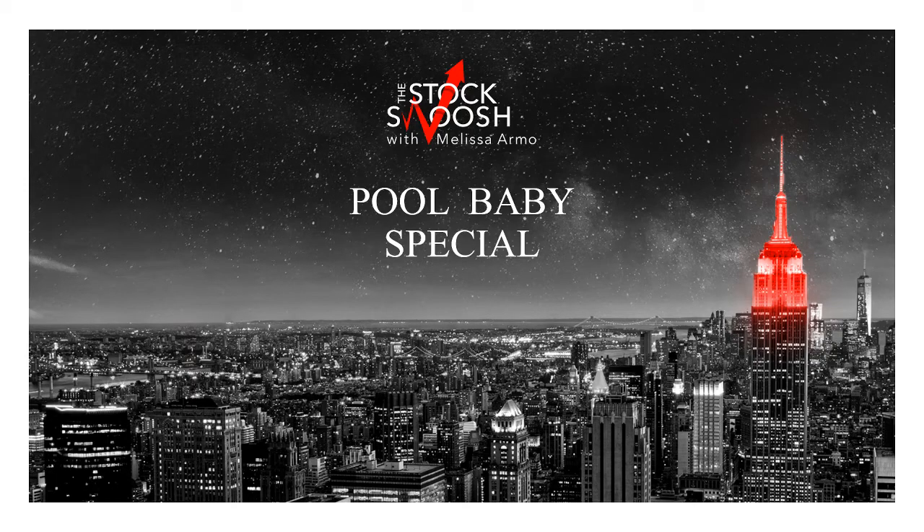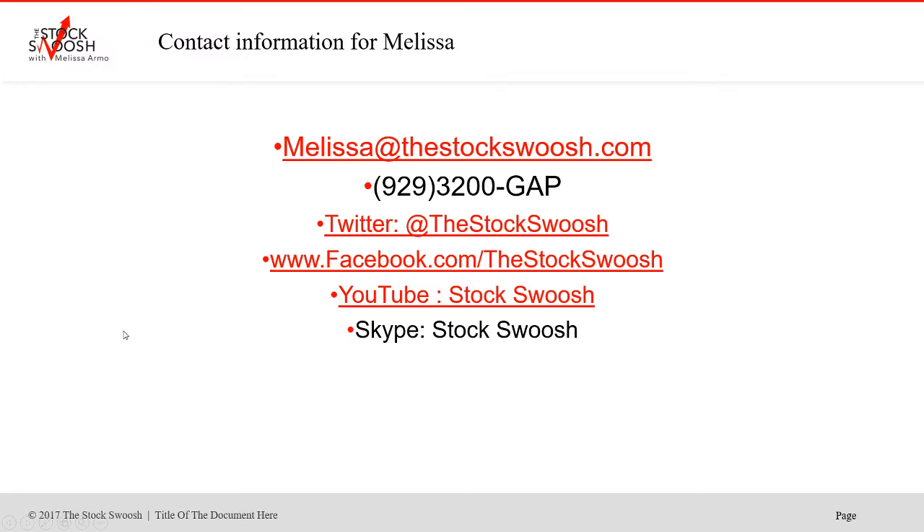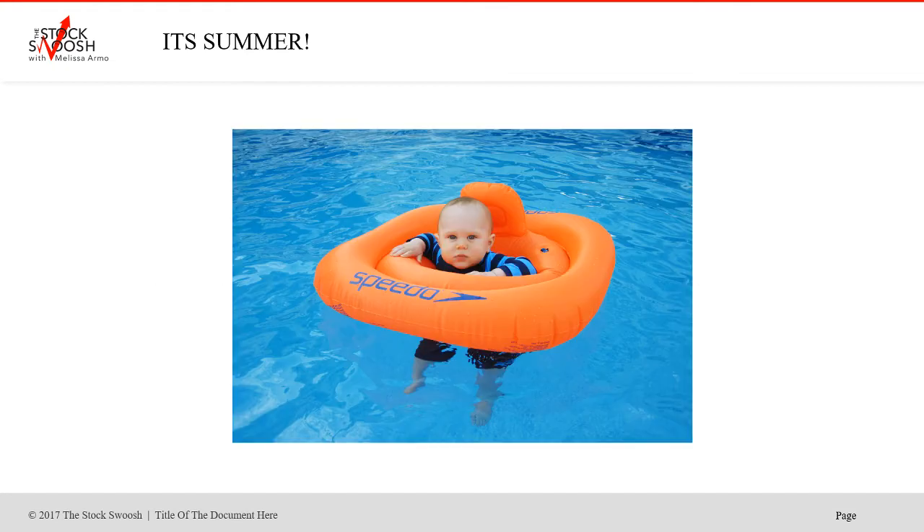Hello there everyone, welcome. This is Melissa Arma with the Stock Swoosh and I'm doing a Pull Baby Special for this weekend, Friday starting Sunday. If you're interested in signing up for the August class, there's only one more class this summer. It is at the end of the month. If you'd like more information or you want to sign up, you can email me at melissa@thestockswoosh.com. You can also call me at 929-3200-GAP and follow me on Twitter, Facebook, YouTube, or Skype.